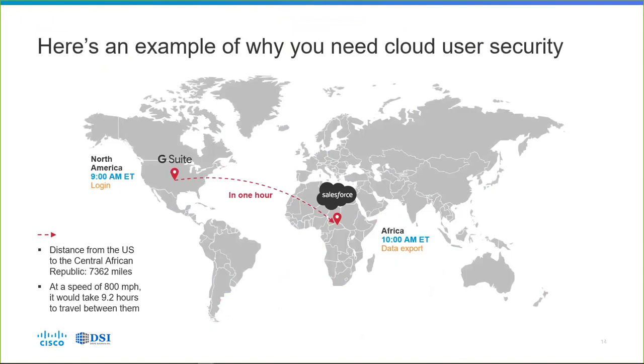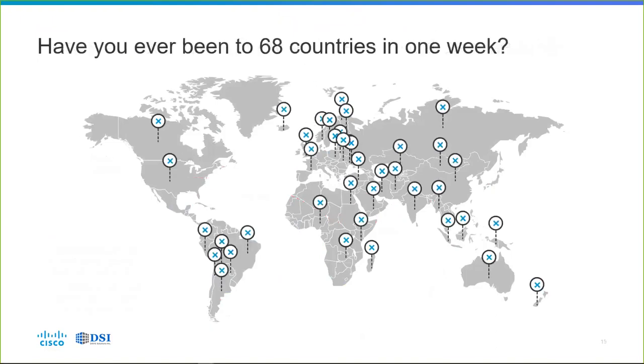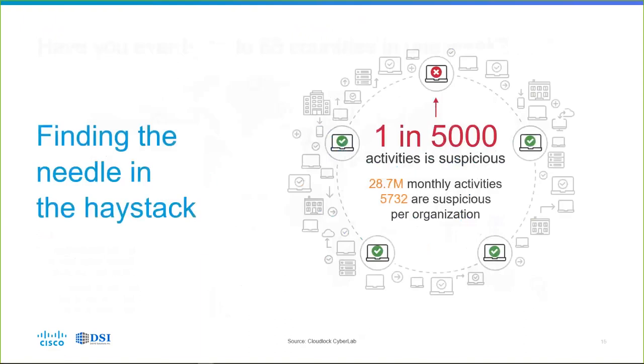CloudLock will give you alerts on suspicious logins and activities that indicate account compromise, data extractions, or malicious operations. Have you ever been to 68 countries in one week? A real-world example of what Cisco CloudLock has seen among customers was exactly that — 68 countries in one week. You can be pretty sure that user's account has been compromised and credentials need to be revoked. Finding that problem without a tool like CloudLock is like finding a needle in a haystack.